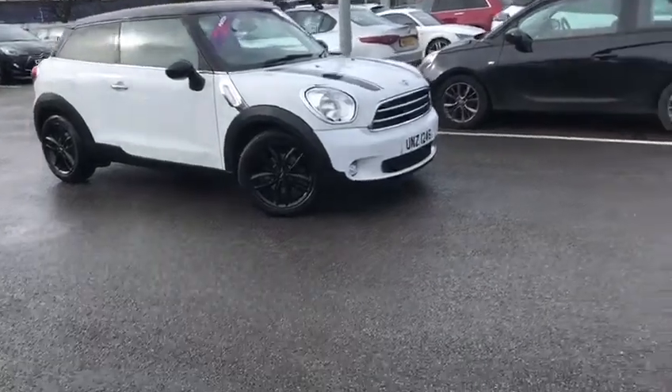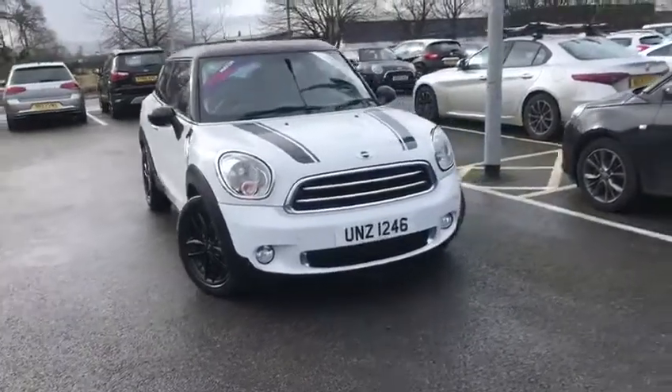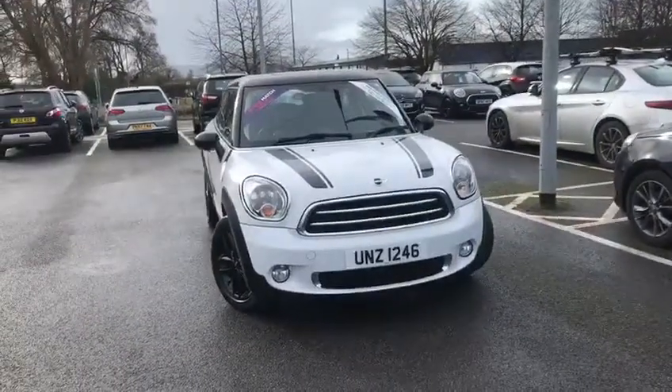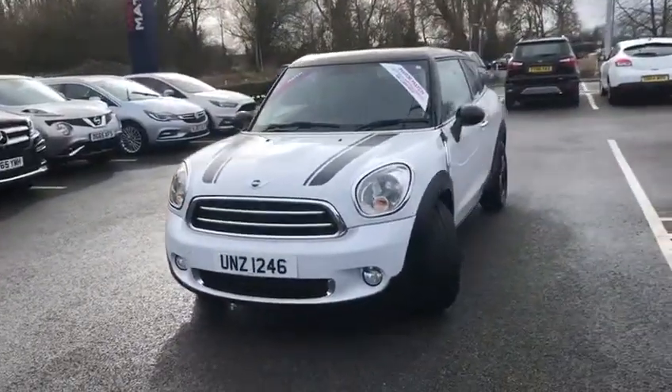Hi, my name is Billy from Motomatch Chester. Very pleased to announce this 2014 Mini Paceman. It's a 1.6 diesel with two previous owners. It's only £30 tax and it's got £2,865 worth of optional extras.